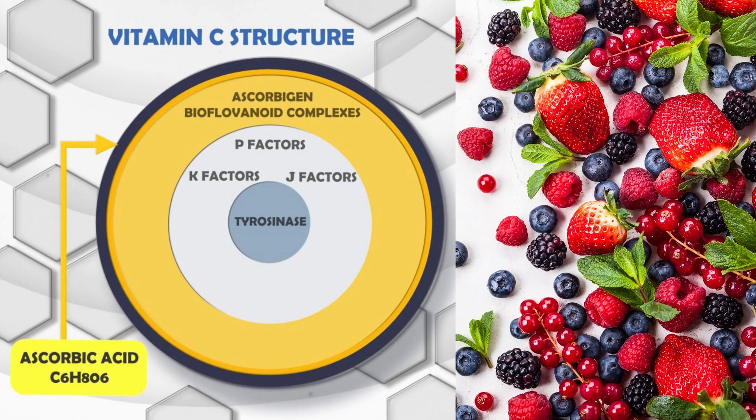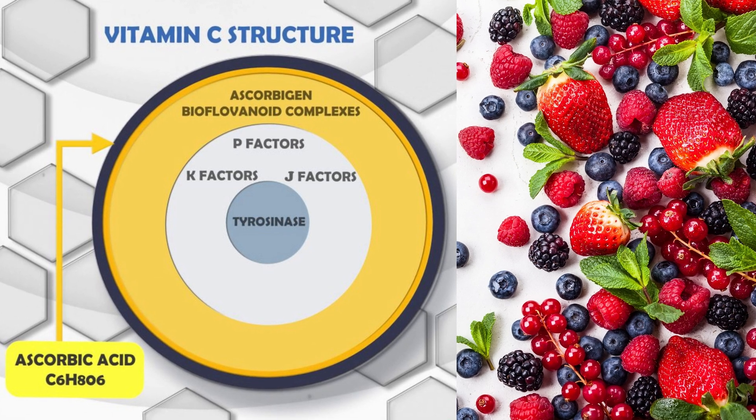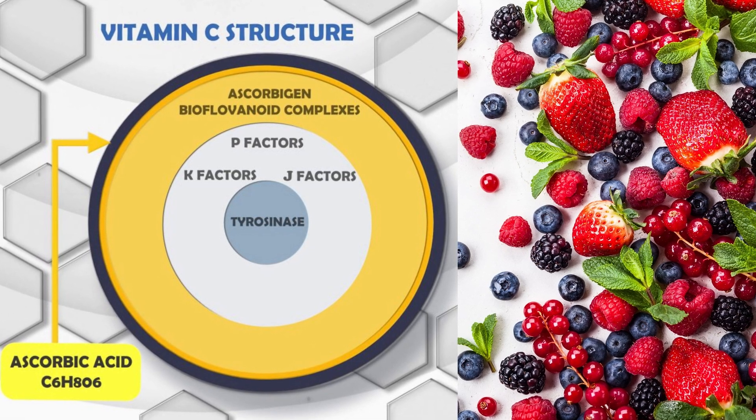In addition to ascorbic acid, vitamin C must include factors K, J, and P, rutin, bioflavonoids, tyrosinase, and other compounds. If any of these components are missing, it is not vitamin C — it's an ineffective copy.